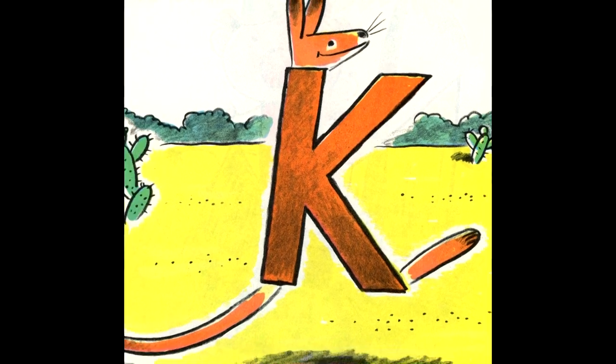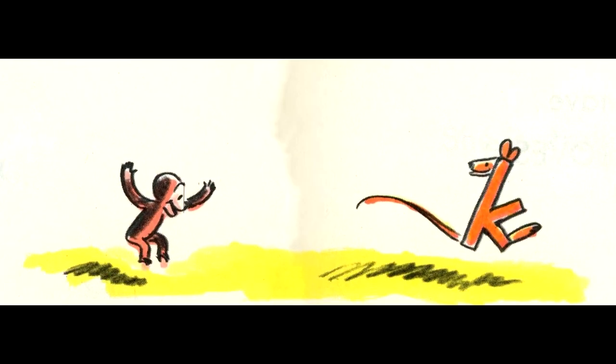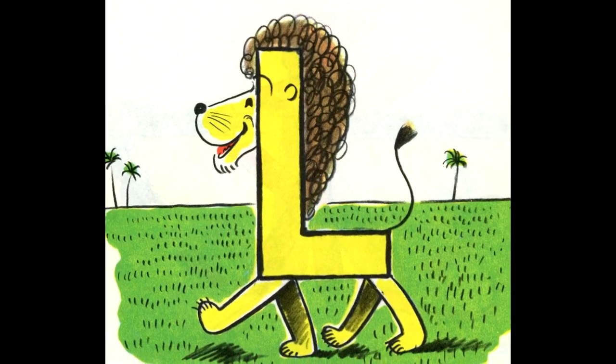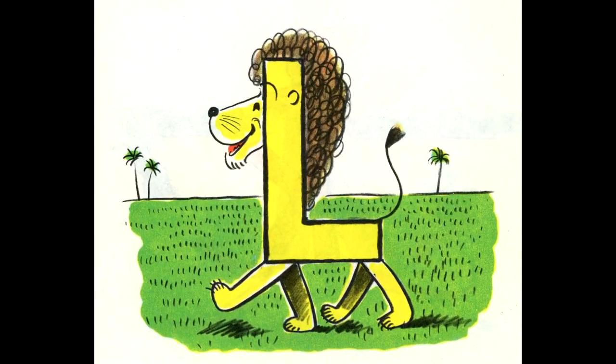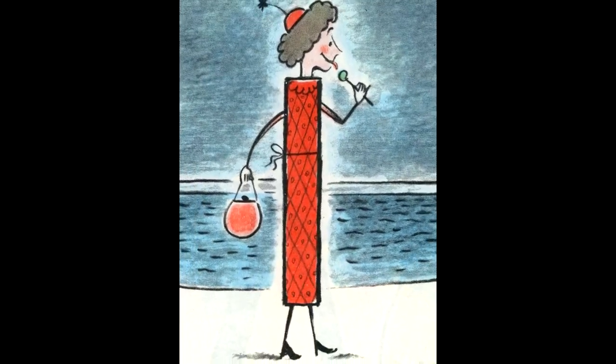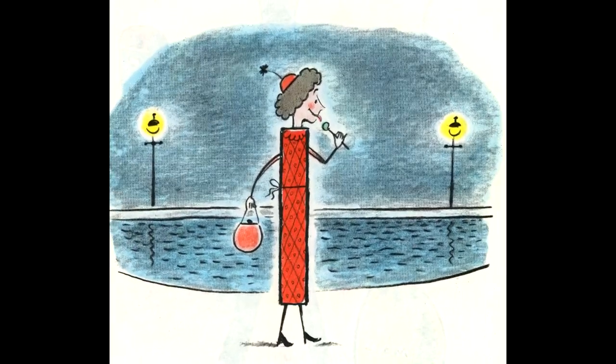The big K is a kangaroo called Katie. The small K is a small kangaroo. He is Katie's kid. I think his name is Daniel. The big L is a lion. He is lucky. He is going to have leg of lamb for lunch, and he loves it. The small L is a lean lady. She is strolling along a lake, licking a lollipop. George liked lollipops.